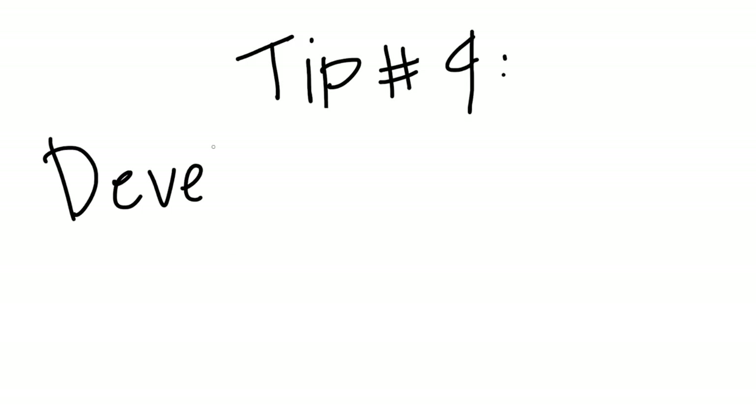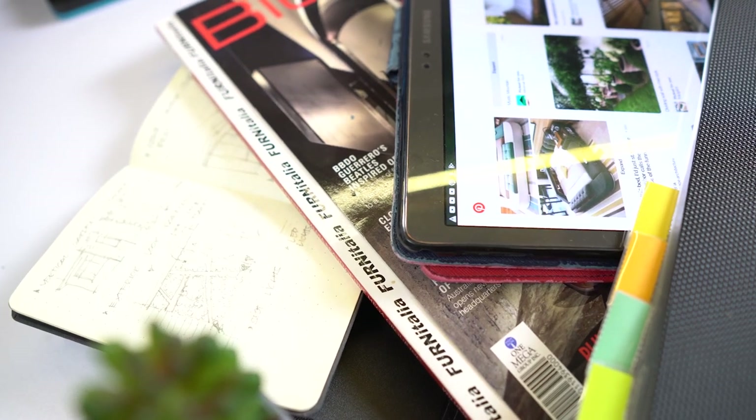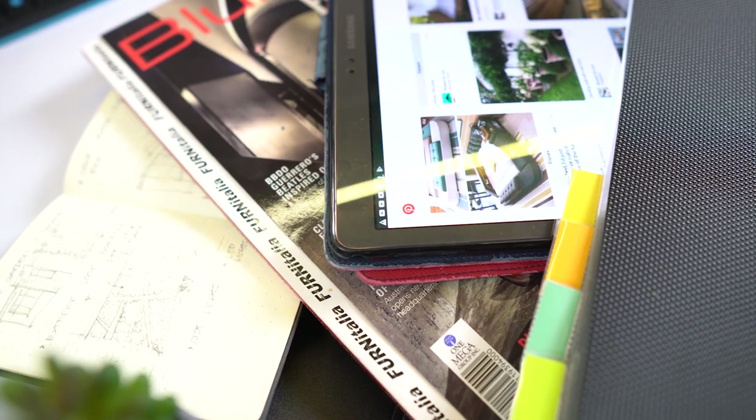Tip number 4: develop an ideas folder. What's an ideas folder? An ideas folder could be physical or digital. Basically, it's a collection of concepts and ideas you come across on the internet or in magazines, or ideas you come up with, gathered all into one folder. This ideas folder is what you'll look into when you start a new plate or project to gain inspiration. Instead of sitting in front of your blank drawing paper daydreaming, you could just look into this ideas folder and develop a design concept from it.